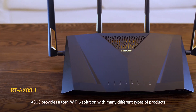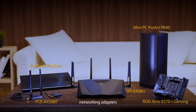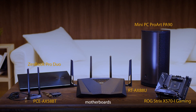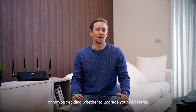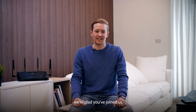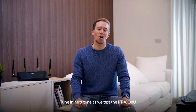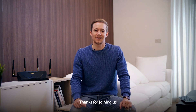ASUS provides a total Wi-Fi 6 solution with many different types of products, including Wi-Fi 6 routers, networking adapters, motherboards, laptops, and even mini PCs. If you're a PC DIY enthusiast who already has a Wi-Fi 6 enabled motherboard, or maybe deciding whether to upgrade your Wi-Fi router for a vastly improved network, we're glad you've joined us. Tune in next time as we test the RT-AX88U with a Wi-Fi 6 enabled motherboard. Thanks for joining us.